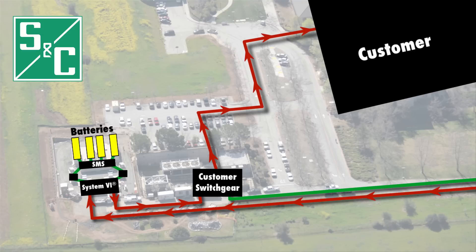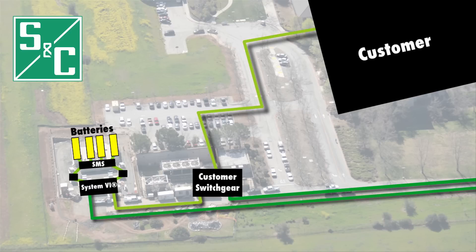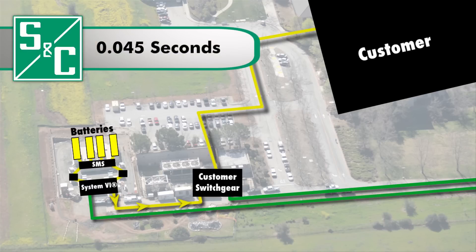If there's an outage, the S&C System 6 switchgear detects the loss of power and sends a signal to the Pure Wave Storage Management System to discharge the batteries. This all occurs in less than 70 milliseconds, assuring that sensitive equipment remains on line.